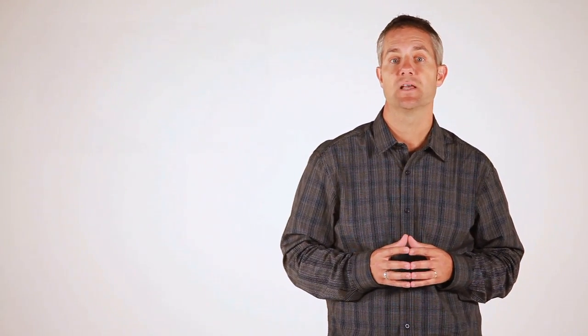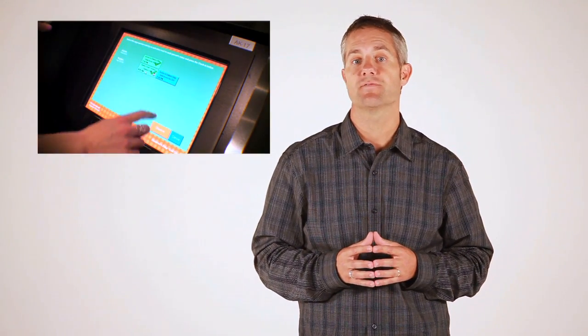FellowshipOne check-in is fast and easy to use by parents and volunteers. It has an intuitive touch screen interface and can use an optional barcode reader or fingerprint scanner for even faster and more secure check-in. No more long lines full of impatient kids and frustrated parents.